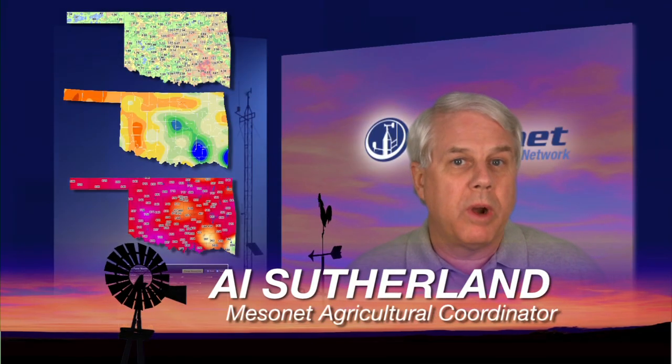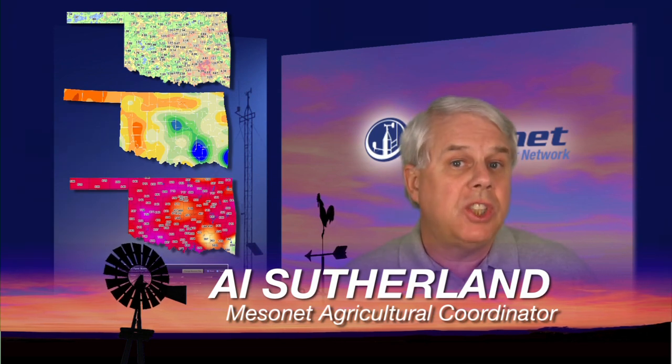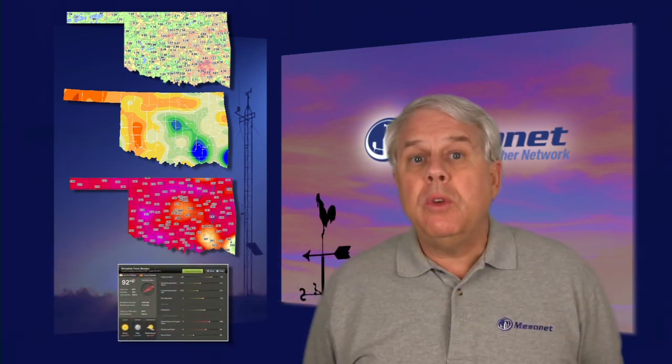Hi, I'm Al Sutherland with your Mesonet Weather Report. August has been a month of change and variety. The first few days of August were scorchers with daytime highs over 110 degrees in many Oklahoma locations. But by mid-August, even in Oklahoma's hot spot, Altus, daytime highs seemed tame, staying below the 100-degree mark.